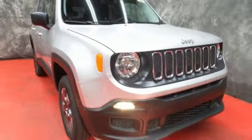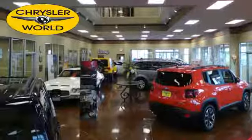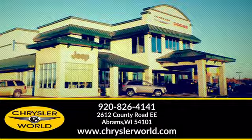There's even more to see in person. Take it for a test drive today. You'll be amazed at the selection and value at Chrysler World. Call or stop in today. We are conveniently located at 2612 County Highway EE in Abrams, Wisconsin.